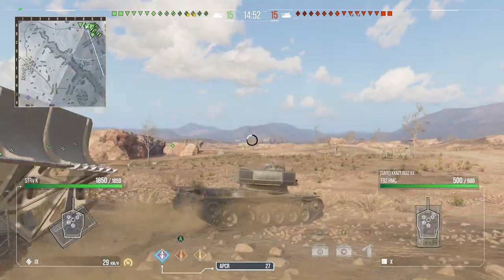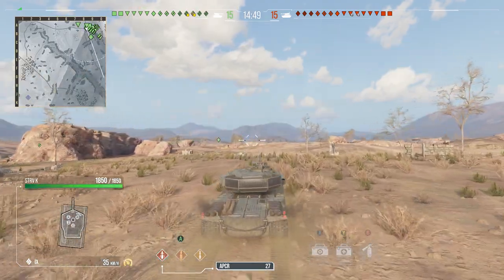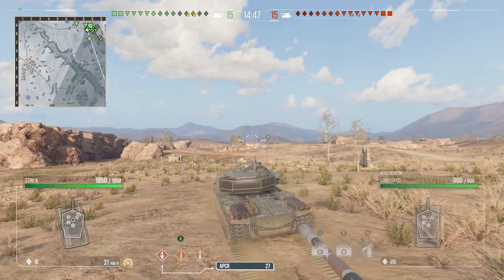We're going to start by pushing down towards the 29-0 line.